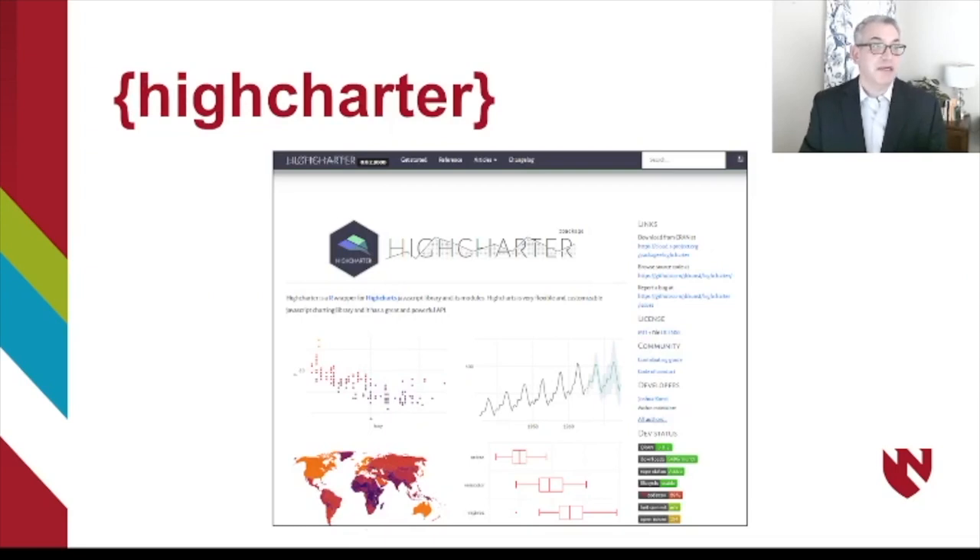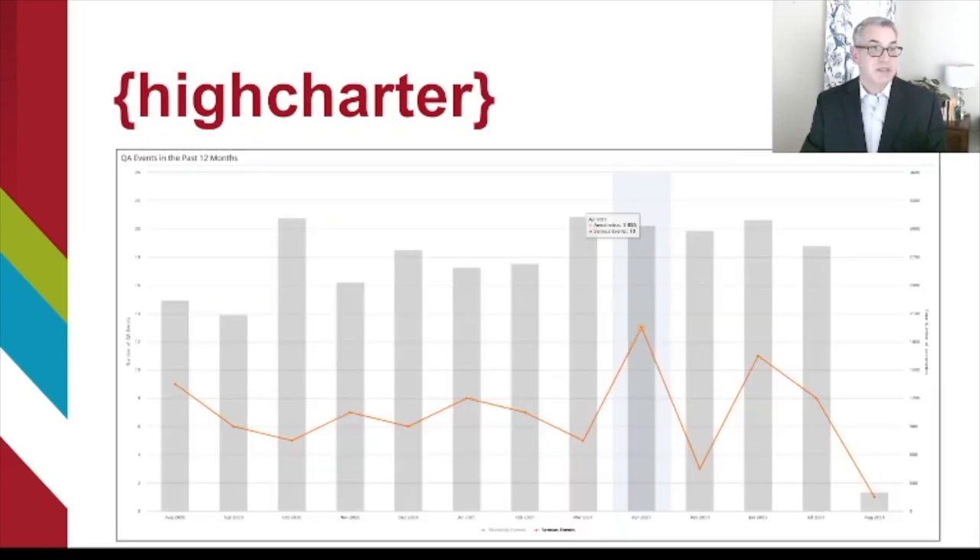Another package that's really important is the highcharter package. This is a JavaScript library wrapper for the Highcharts tools and allows us to generate interactive displays of graphs with hover data, summary data, and highlighting. The goal of these dashboards is not necessarily for me to interact with them in front of people, but to give people a URL and allow them to interact on their own. By being able to hover over data, click, and receive subsets, it's a great way to convince people that there is a problem or opportunity that needs to be addressed.